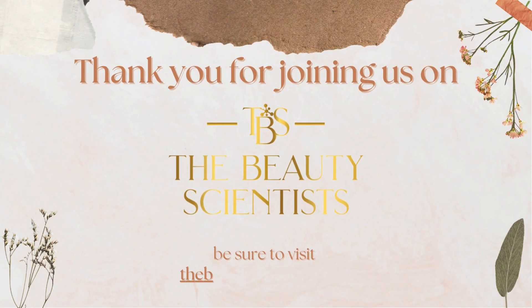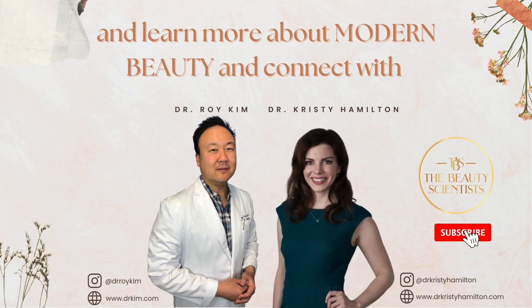Thank you for joining us on The Beauty Scientists. Be sure to visit thebeautyscientist.com to learn more about modern beauty and connect with Dr. Hamilton and Dr. Kim.